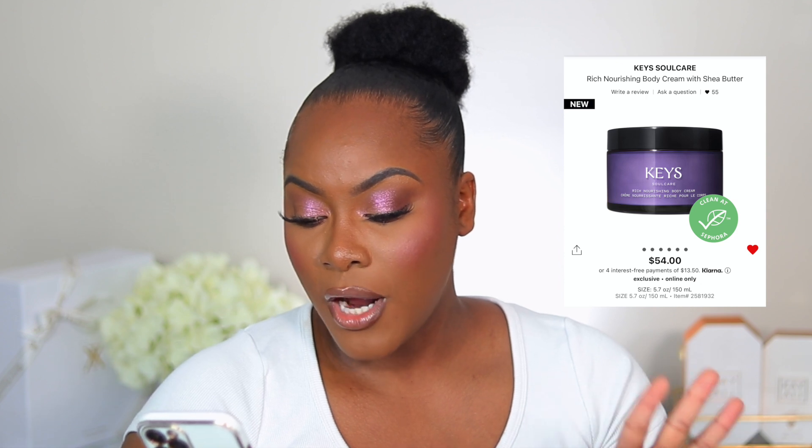Also on my wishlist: the Maison Margiela Replica Bubble Bath fragrance — it smells so fresh, like a nice spa day, and I really didn't expect to like it but I do. I also have the Innisfree Green Tea Hydrating Hyaluronic Acid Serum, which is currently on sale; the Fenty Skin Hydra Reset Hand Mask, which seems like a great purse essential; and the Keys SoulCare Nourishing Body Cream with Shea Butter, though I'm not 100% sold on that one yet. Let me know if you've tried it.